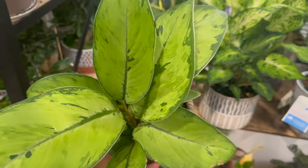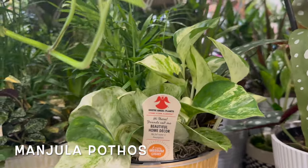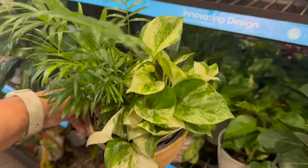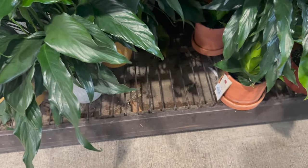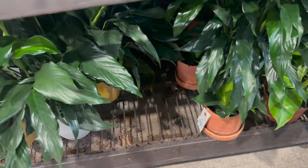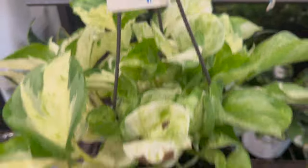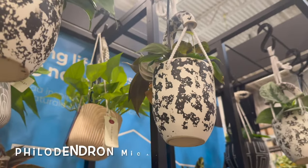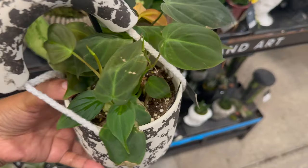Now let me see if there's anything else new since the last video. I don't remember seeing this Manjula Pothos here — it's like an arrangement with a parlor palm and a croton in a self-watering pot for $17.98. Peace lilies are also a really good option for growing in water — those look pretty good. Here's a nice full basket of Manjula Pothos, this one's $16.98. I don't think I saw that Philodendron Micans either — $16.98 for this one.